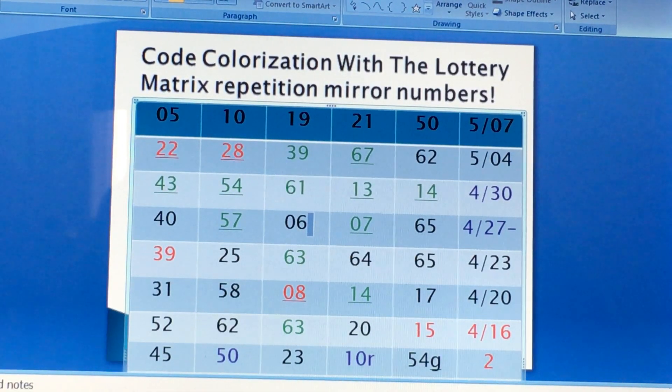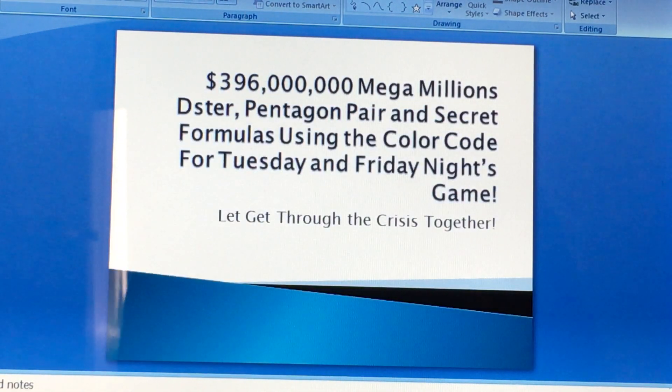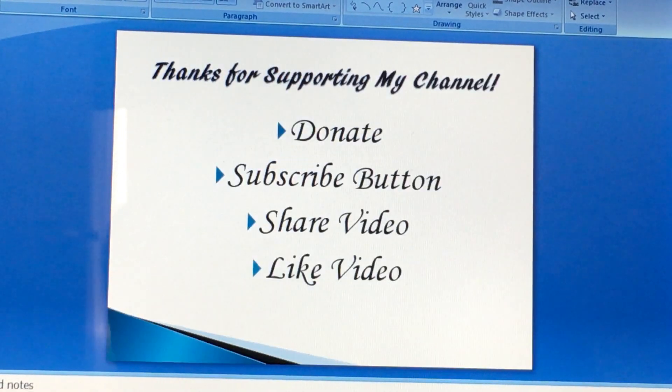With that being said, you can email me for this week's breakdown also, and you can do the law of elimination by yourself. I'll try to update you after Tuesday's drawing. If you haven't subscribed, please subscribe, donate, share, and like my video!